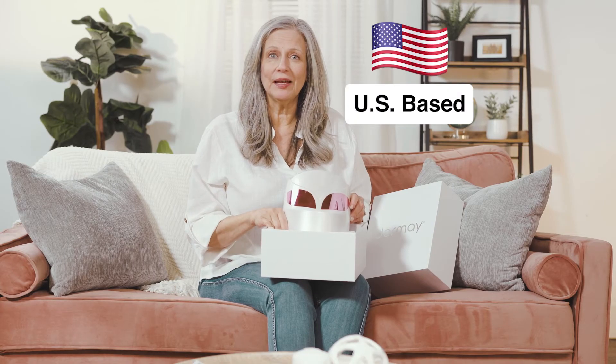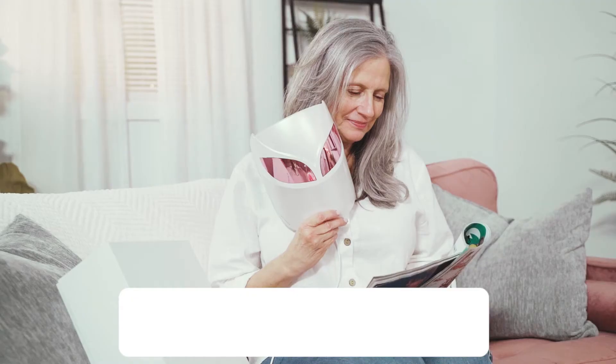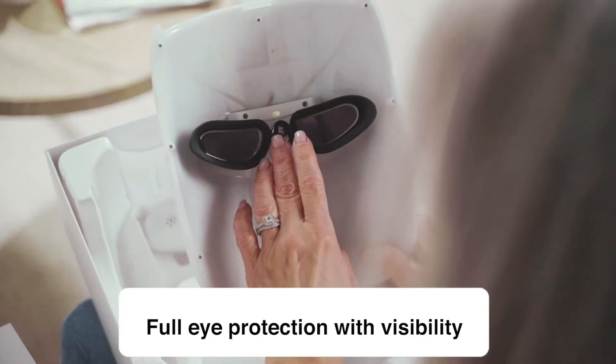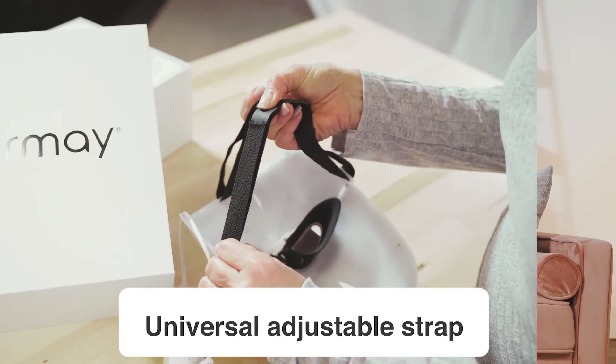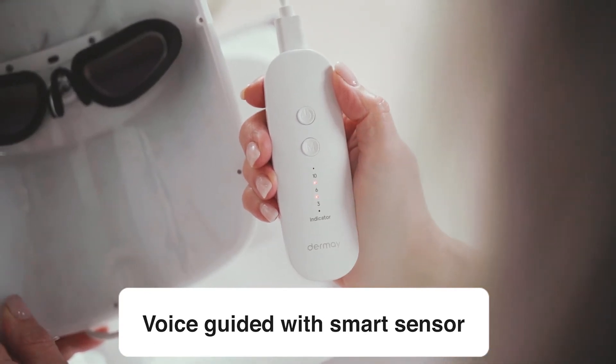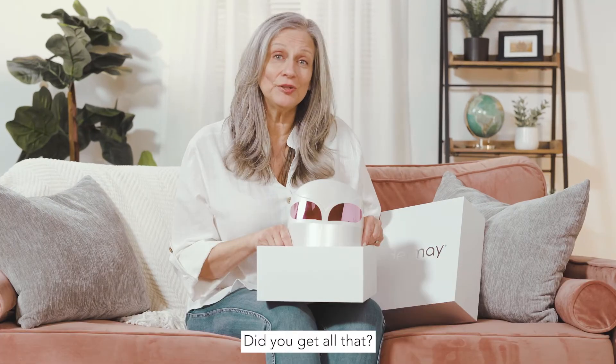They are located in the USA. It's FDA registered, patent pending, uses professional grade LED lights, full eye protection that is see-through, adjustable strap that fits all sizes, voice guided, has a smart sensor, and is fully portable. Did you get all that?